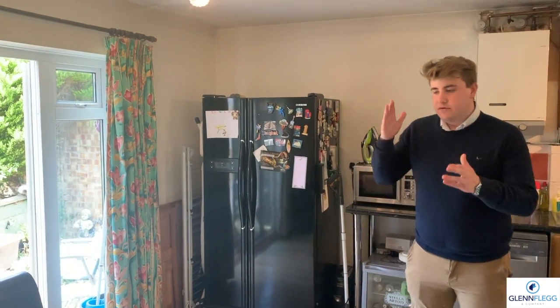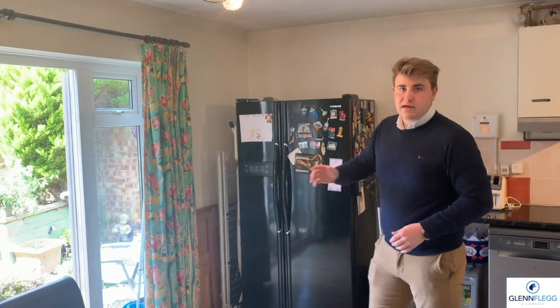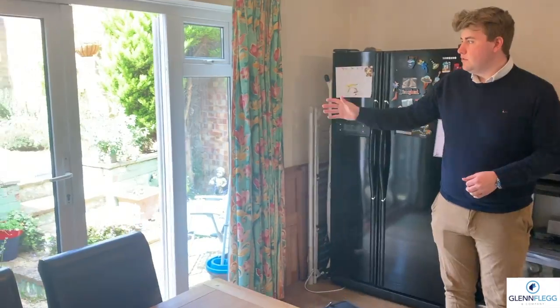This is the extended part of the property. You've got the dining room at the back, and you've got your extended kitchen. You've got these lovely French doors that go out onto the patio and into your garden.